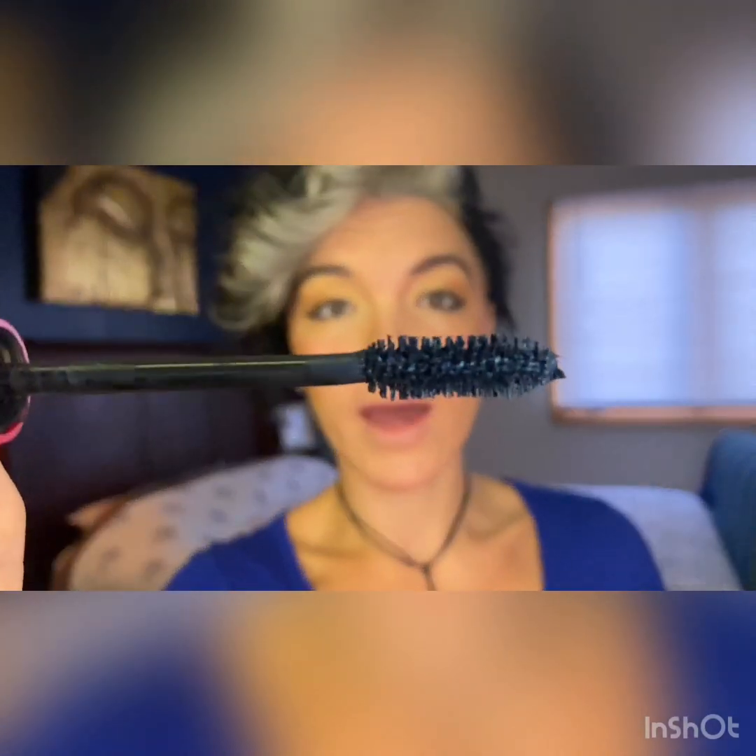My next product is the NARS Climax mascara. What I really like about this product is the formula — it doesn't burn my eyes, which is great for sensitive eyes. I love the brush; look at how many bristles are in it. I have really fine eyelashes so anything to help build them up is great. If you go back and forth and spin your brush it helps make sure that you get mascara all over each lash.